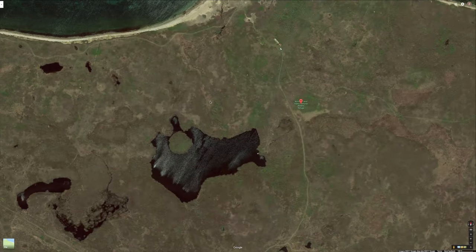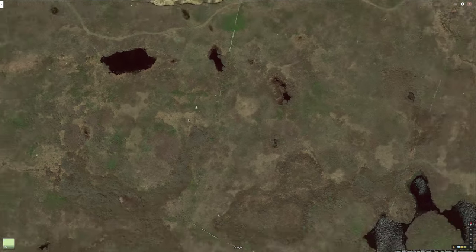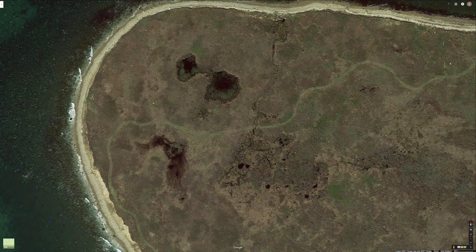In 1602, Bartholomew Gosnold named No Man's Land 'Martha's Vineyard,' after his eldest daughter. But later, when the English came in the early 17th century, it was renamed No Man's Land, and the bigger island to the north was named Martha's Vineyard, as it is now.